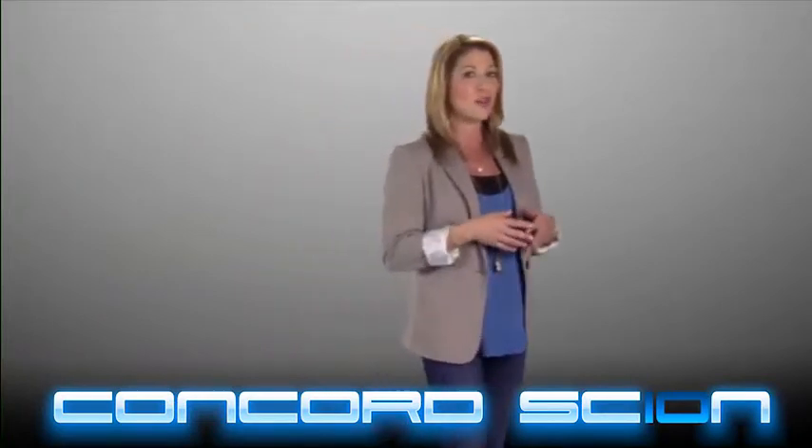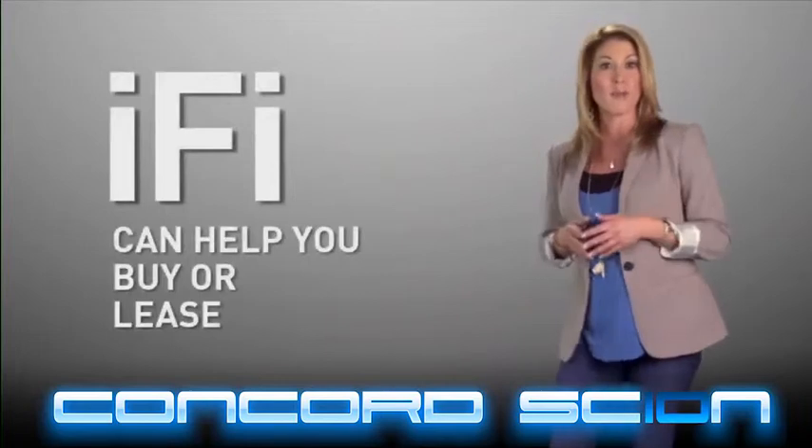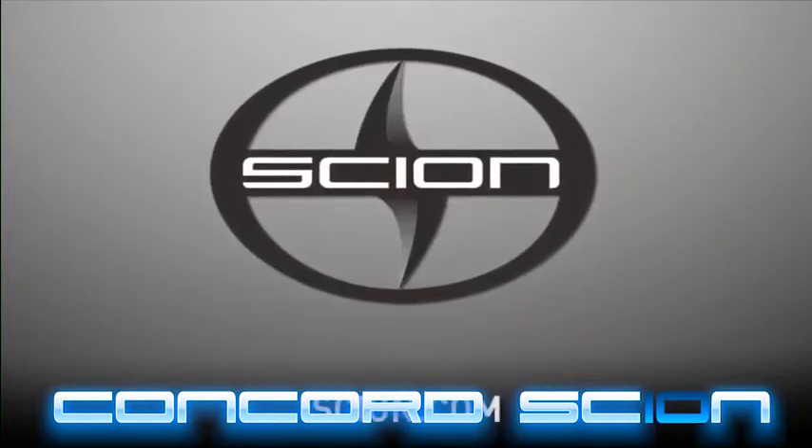So, if you're just getting started or have a limited financial history and are qualified, the iFi program can help you buy or lease a new Scion. Scion — we are all about making it easy.